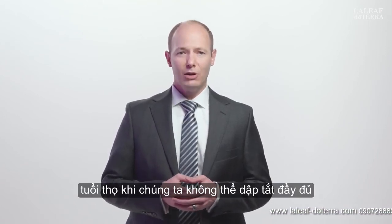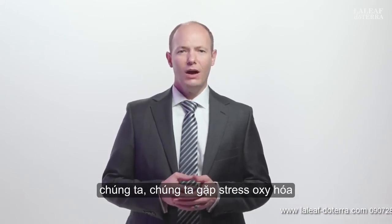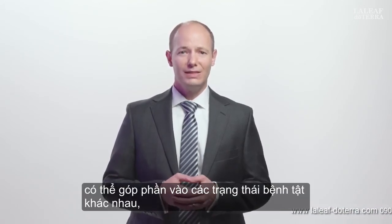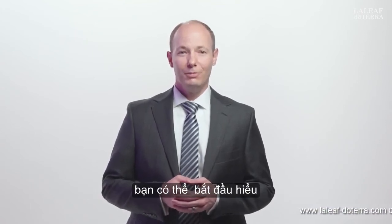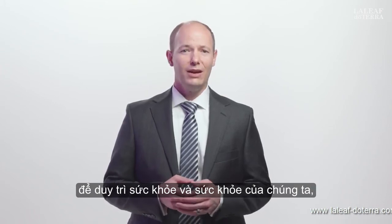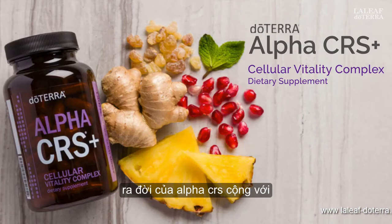When we fail to adequately quench the free radicals in our cells, we experience oxidative stress. Oxidative stress diminishes our cellular health, which can contribute to various disease states, aging, and a poorer quality of life. You can begin to understand the importance of adequately addressing reactive oxygen species to maintain our health and wellness. This is a perfect segue to the introduction of Alpha CRS Plus.